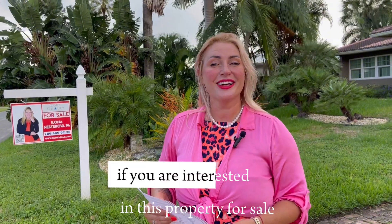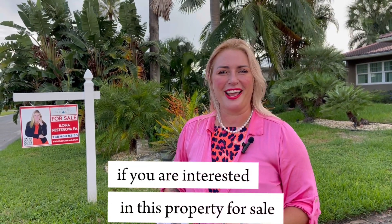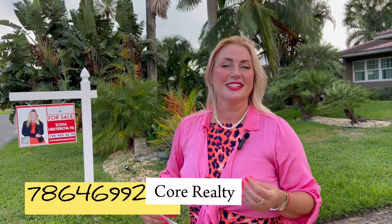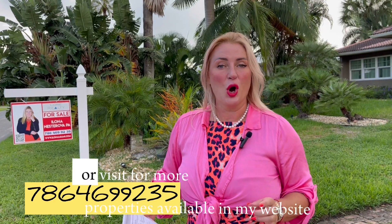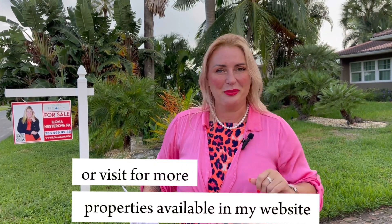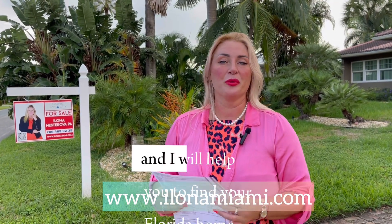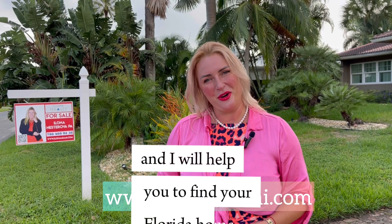So if you are interested in this property for sale, please reach out to me. My name is Ilona Nesterova, I am a Miami Realtor with Core Realty. You can call 786-469-9235 or visit my website at www.ilonomiami.com, and I will help you find your Florida home.